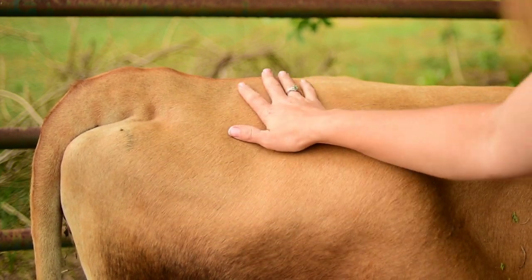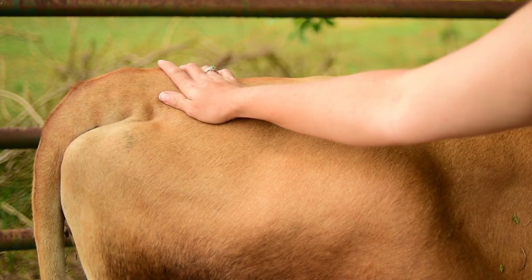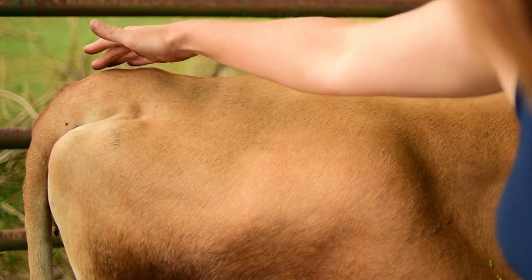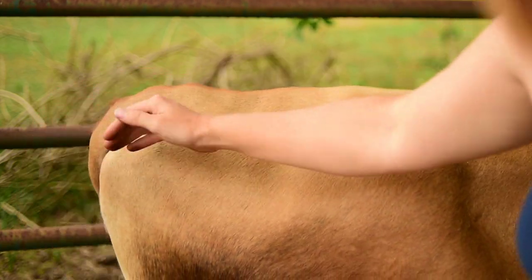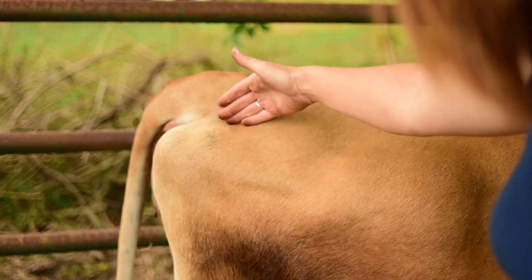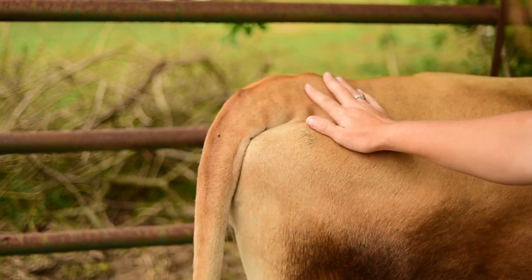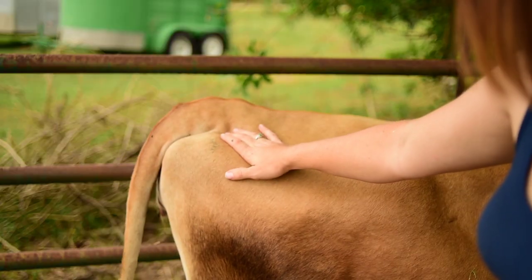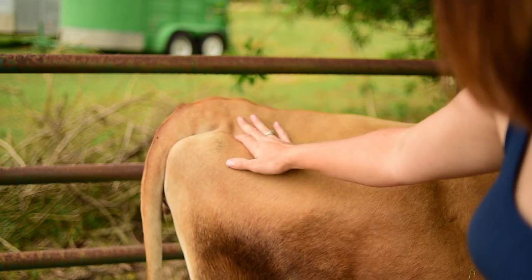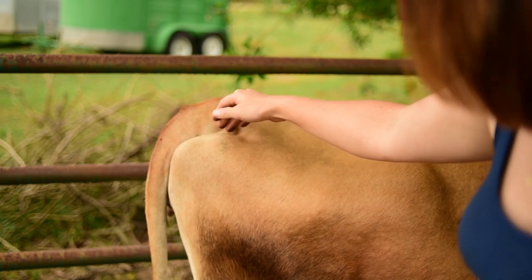Another common sign — and one of the more reliable ones — is the relaxing of the pelvic ligaments. For cows, you look at the head of the tail and the point of the buttock, commonly referred to as the pin bone. The area in between will begin to sink down and form a valley as the ligaments relax closer to birth. You may hear people say 'she's dropped her pins' — that is exactly what they're referring to.